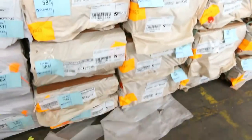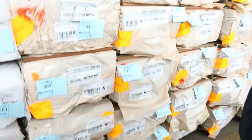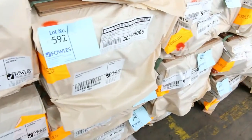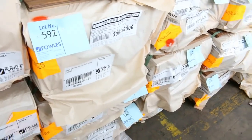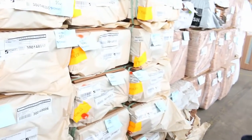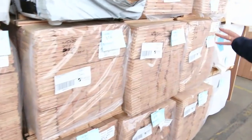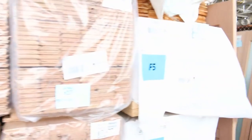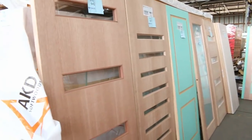Speaking of good flooring, we've got all these spotted gums just arrived as well — 130x19 spotted. We've got about 15 packs of that size — it's very hard to come by, so make sure you're in and don't miss out. There's also some 80x19 in the spotted flooring as well. As usual, some Vic Ash flooring. And have a look at the doors we finish off with — some absolutely beautiful entrance doors there.